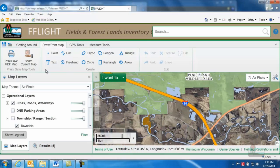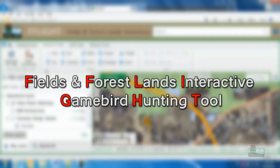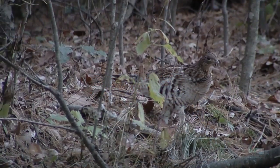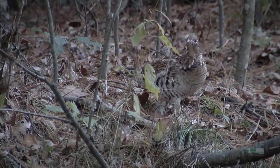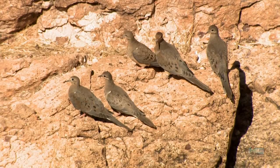Hi everybody! You know that our state is a great place to hunt and enjoy the outdoors, but now all that just got easier. We've developed a great new online tool called the Fields and Forest Lands Interactive Game Bird Hunting Tool, or F-Flight for short. It'll help you find new spots to hunt game birds like ruffed grouse and pheasant. You'll also find our DNR managed properties that are perfect for dove hunting too.